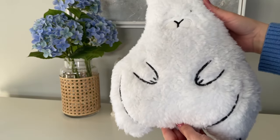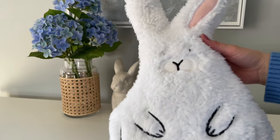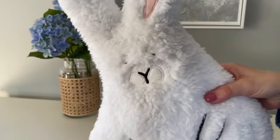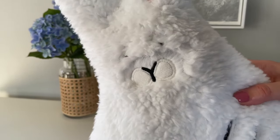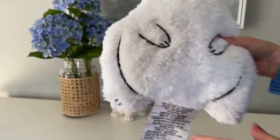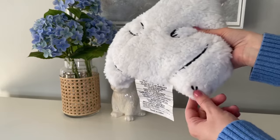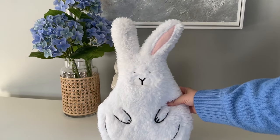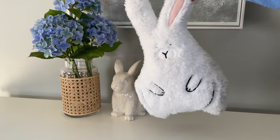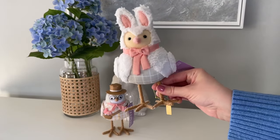I also grabbed one more pillow from Target — I thought this one was particularly adorable. It's only ten dollars, super fluffy, and perfect for a bedroom, a kid's room, or even an Easter basket — I think that would be really cute. Target also has a matching Easter chick pillow for ten dollars as well; I'll be sure to link that one down below.